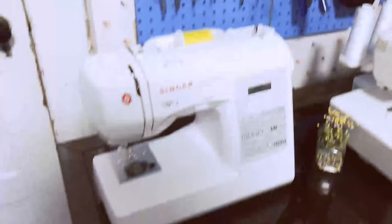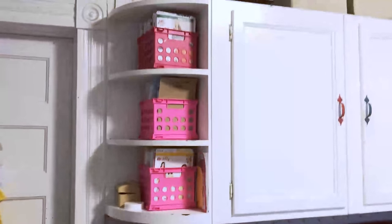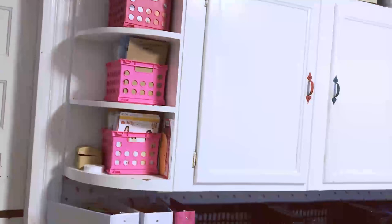Basically, that's my sewing area — I enjoy it, and thank you for touring it with me. Now we're going to move on to announcing the winner of the giveaway.